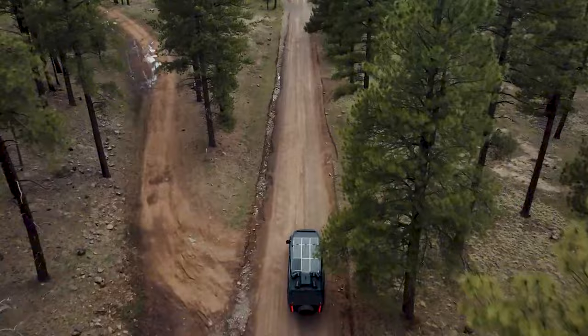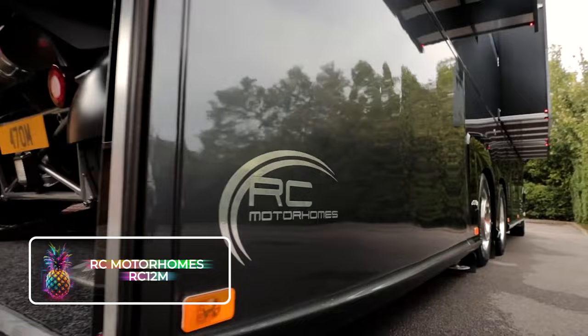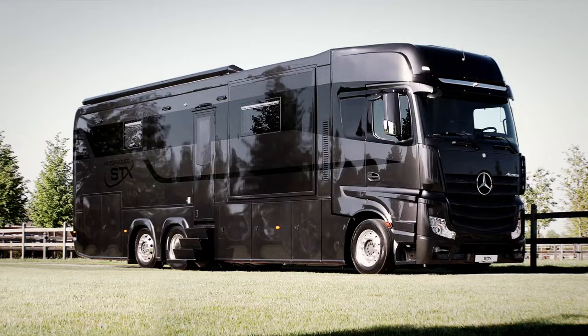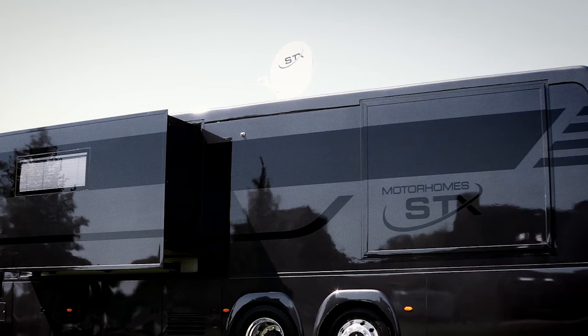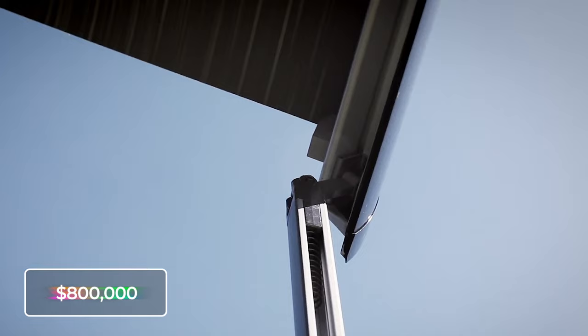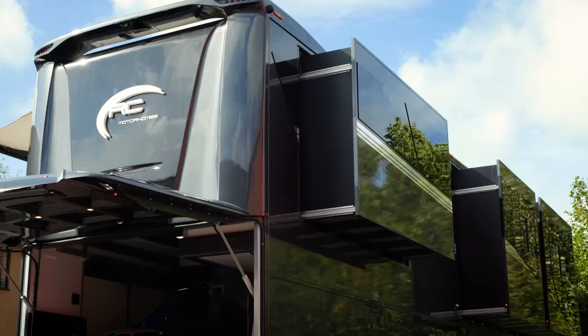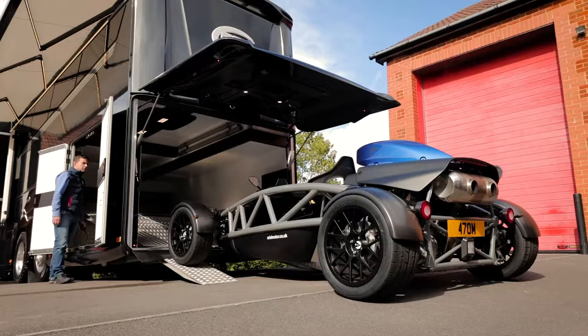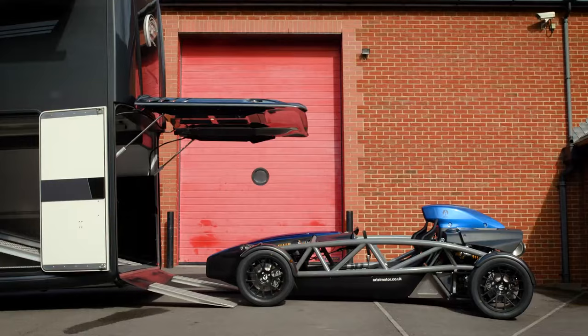RC Motorhomes RC12M. This captivating motorhome stands out as one of the top-notch vehicles in its class available on the market. Boasting sleek and uncluttered aesthetics and a cohesive design, it can be yours from $800,000. Constructed on a Volvo FH chassis, it is equipped with a powerful 540-horsepower turbo-diesel engine. It possesses all the trademark features you would expect from an RC motorhome, including four massive slide-outs, a 7-meter awning, and a spacious rear-car garage.